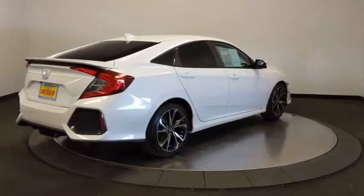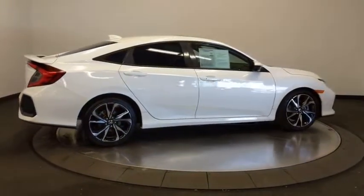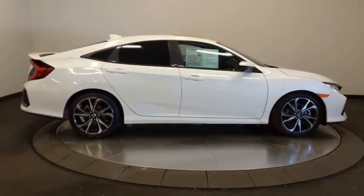Bluetooth, leather-wrapped steering wheel, dual airbags, power steering, adjustable steering wheel, four-wheel disc brakes, aluminum wheels.